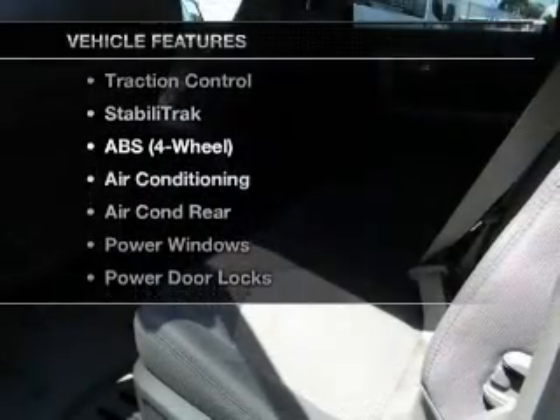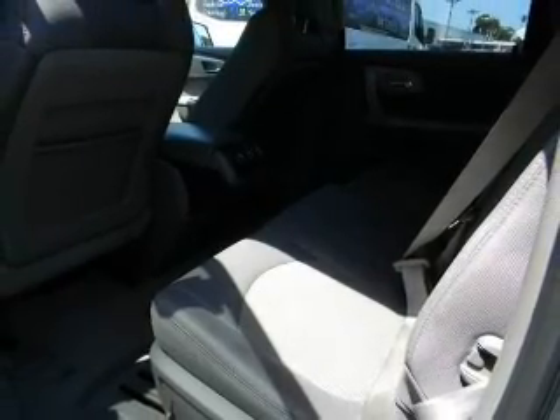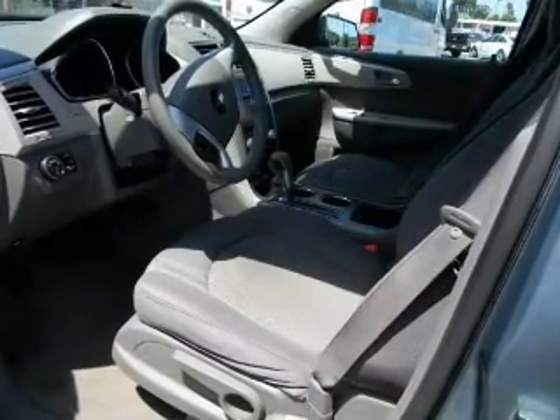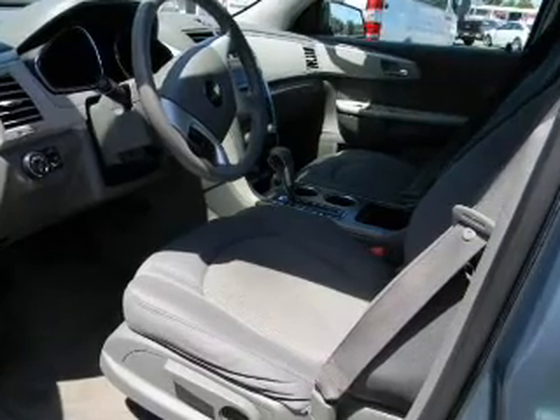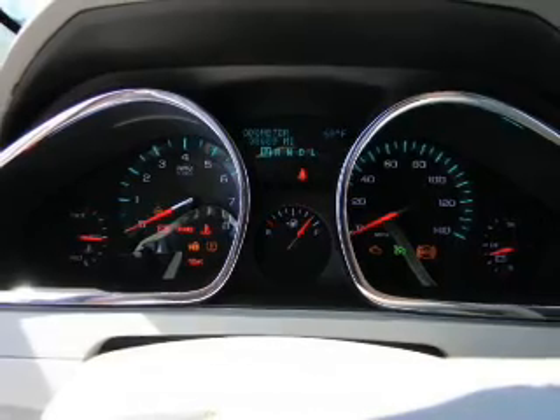Plus, enjoy these notable features included in this vehicle: power door locks, power windows, cruise control, an AM/FM stereo, power steering, an adjustable tilt steering wheel, and air conditioning. Our website offers more information on all of our vehicles.